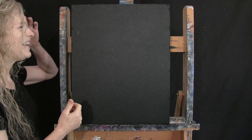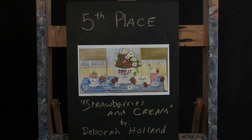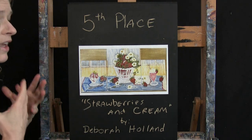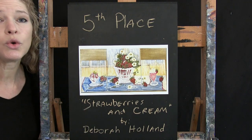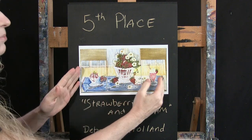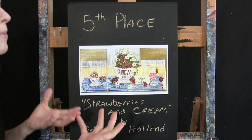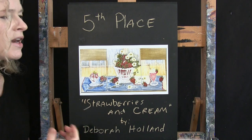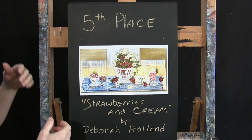Without further ado, here is our fifth place Michelle's pick: Strawberries and Cream by Deborah Holland. I picked this one because I just wish I had it in my kitchen. It's a really cool decorative design set up as a triptych — three pieces that you can separate on a wall or place in varying spots in a room. They're harmonious with one another, and together they look like one large picture. I really liked the color scheme and the decorative elements. Congrats, Miss Deborah!